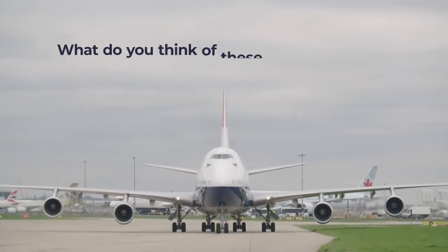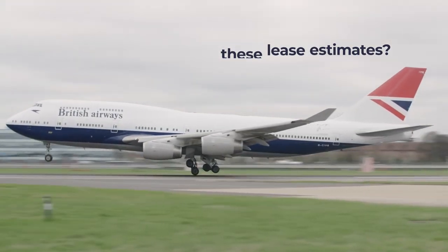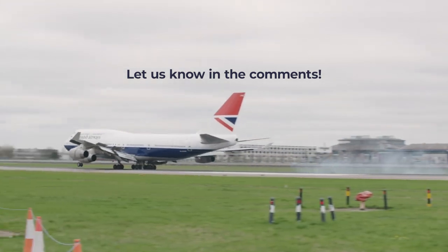Nonetheless, what do you think of these estimations on lease rates? What would you do with a jumbo jet if you could lease it for a month? Let us know in the comments.